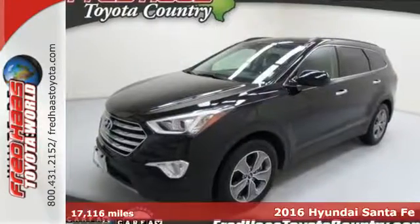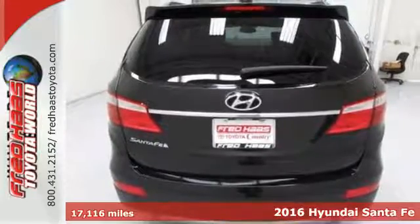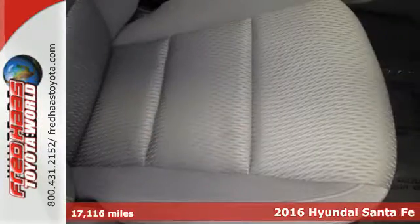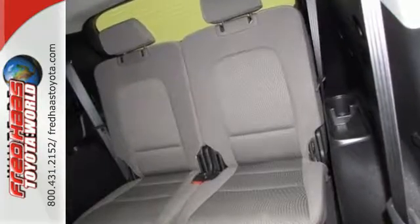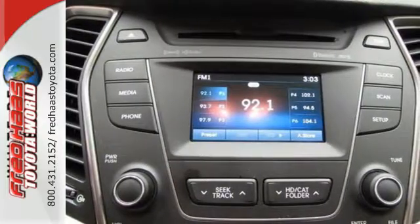It's a 2016 Hyundai Santa Fe. You need room, you crave capability, and you also want fun. Yes, you can have it all in this SUV. It provides plenty of room for friends and family and can offer up to 80 cubic feet of cargo room.